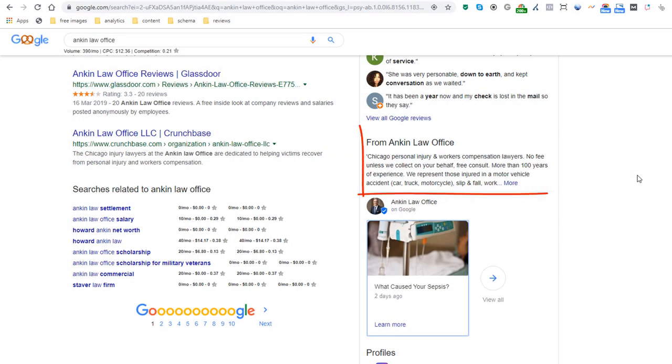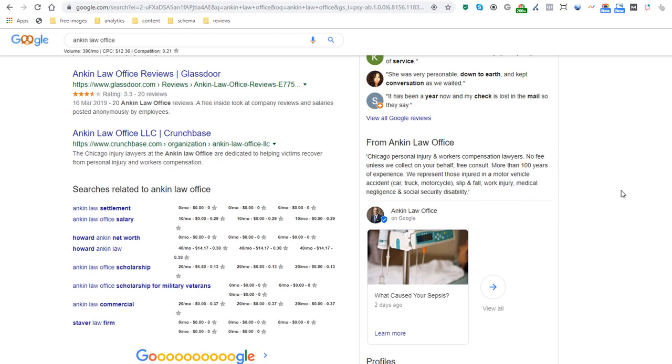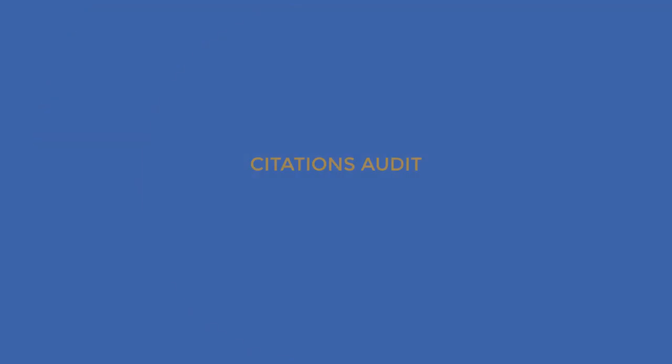Business Description: have you added a business description? If you haven't, time to start typing. You can add a description to tell customers a bit more about your business in up to 750 characters. Google My Business has more options available, some of them industry specific, but if you can nail these down for now, you will have a solid profile. Time to move on to the Citations Audit.